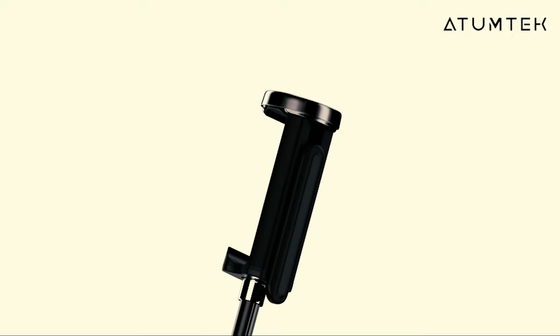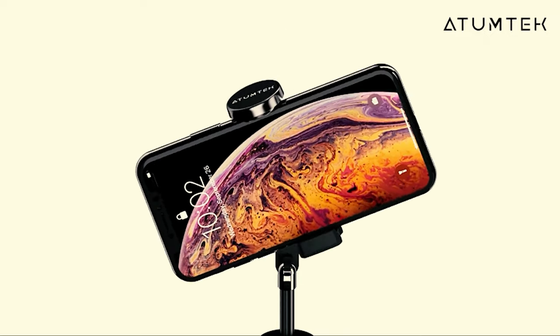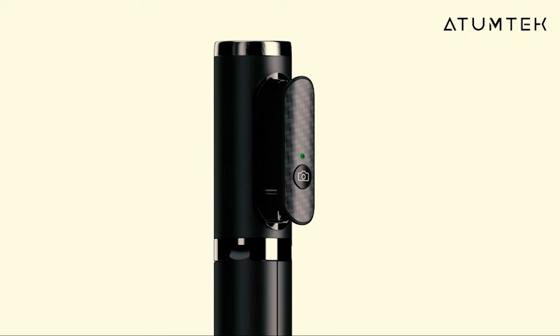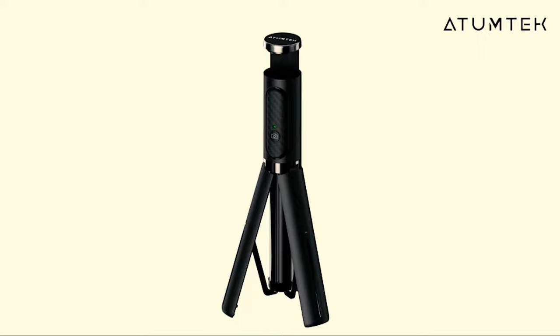Likewise, you can also use it as a regular phone holder to watch videos as well. Overall, the Atumtek Bluetooth 3-in-1 selfie stick tripod and wireless remote is a lightweight, portable, and feature-rich device with no real negatives to report. You also get a 3-year warranty.